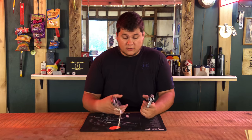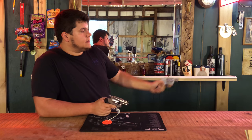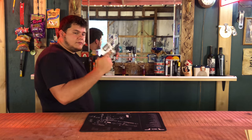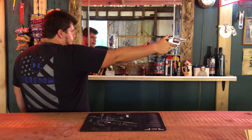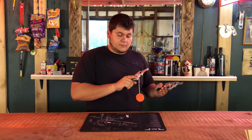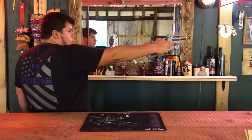Grip — on the Smith and Wesson, you get a two-finger grip with the pinky tucking in underneath. The way it feels in my hand I like pretty well, but you can get a full grip on the Colt Cobra, so I like it a lot better. The Colt Cobra wins on grip as well.